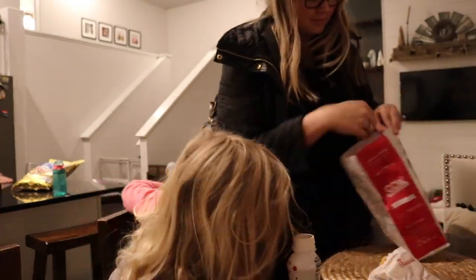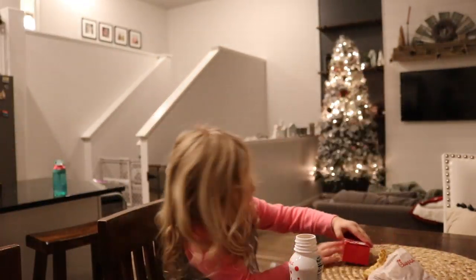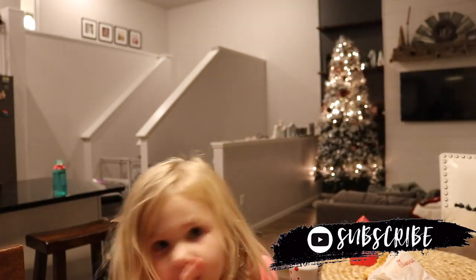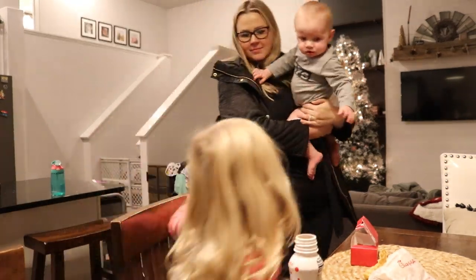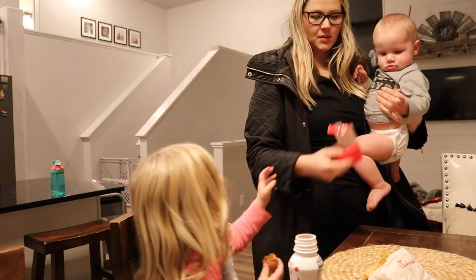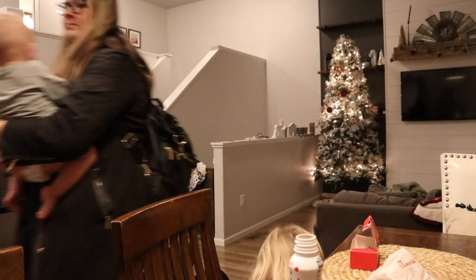I typically get home from work right around 6:30 and Mike picks up the kids from daycare right around 5:30, so he has them for about an hour before I get home. Tonight we decided to do Chick-fil-A — we go out to eat about once a week and this week was Chick-fil-A. Typically I will do a crock pot meal, something low carb, healthy, paleo, but tonight was a little bit of a treat.